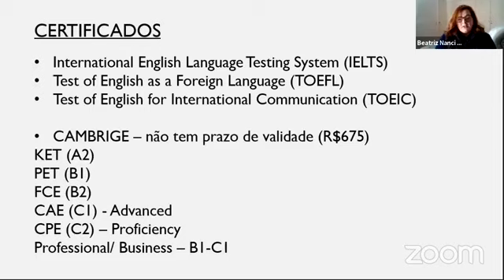O Cambridge avalia vários níveis, desde iniciantes até os mais avançados. Como é uma instituição inglesa, ele usa o quadro europeu comum de referências para línguas. Lá na Europa, como há muitos países cada um falando uma língua diferente, eles criaram esse quadro para avaliar os diferentes níveis de conhecimento para cada parte que envolve uma língua — escrita, fala, leitura, compreensão oral.